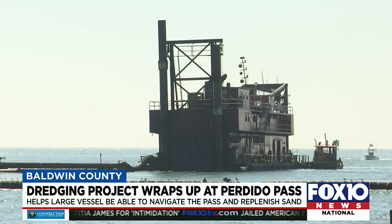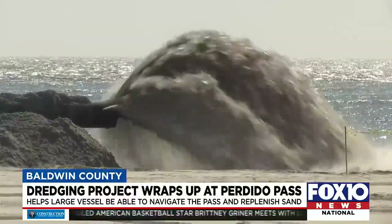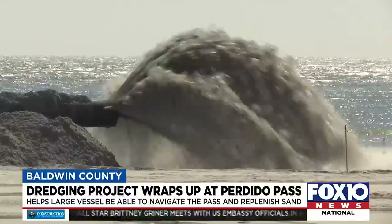The benefit for us is all this material is being placed on these beaches, and we're not having to pay anything for it here locally, and that's worth at least two and a half million dollars to us. In case you were wondering, sand that comes from the bottom of Perdido Pass is premium beach sand.